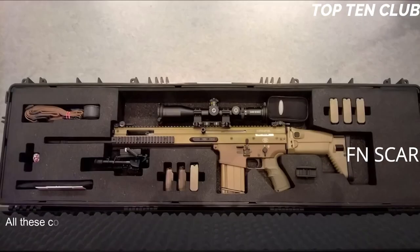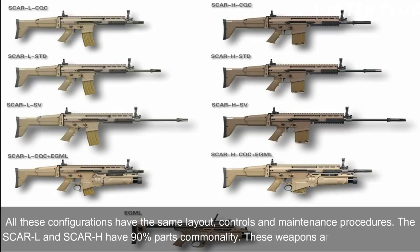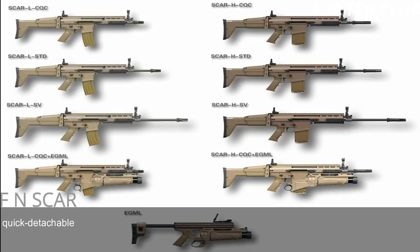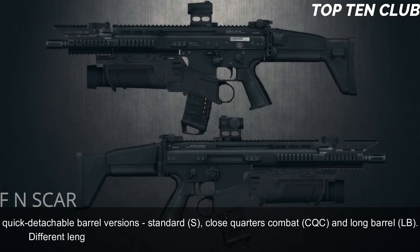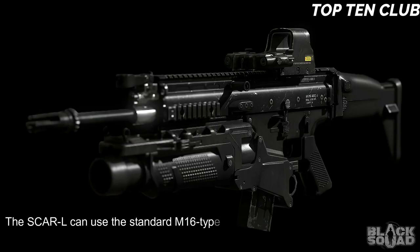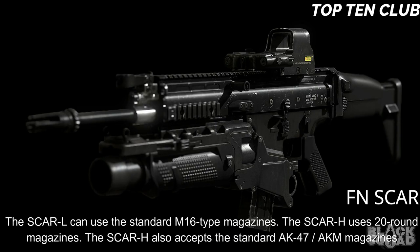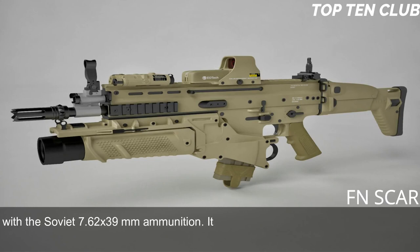All SCAR configurations share the same layout, controls, and maintenance procedures. The SCAR-L and SCAR-H have 90% parts commonality. These weapons are available in three quick-detachable barrel versions: standard (S), close quarters combat (CQC), and long barrel (LB). Different length barrels can be quickly replaced, making this weapon highly customizable. The SCAR-L can use standard M16-type magazines, while the SCAR-H uses 20-round magazines. The SCAR-H also accepts standard AK-47/AKM magazines with Soviet 7.62×39mm ammunition.